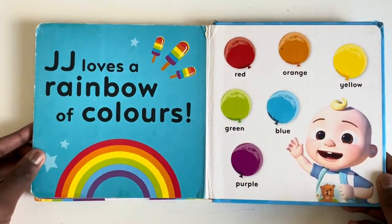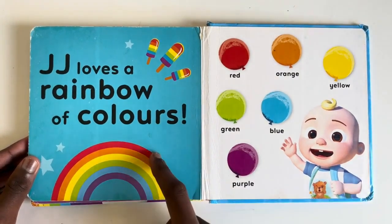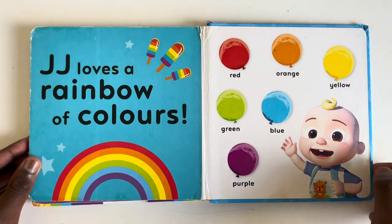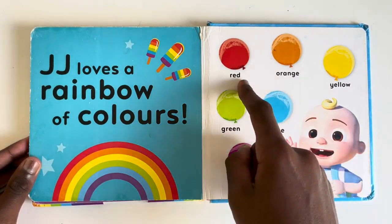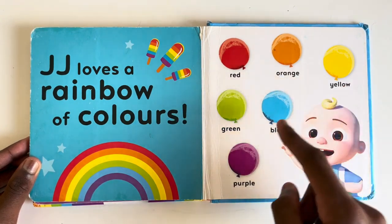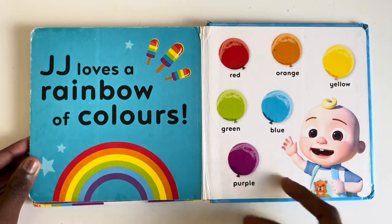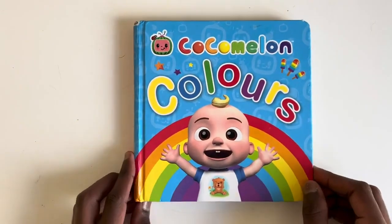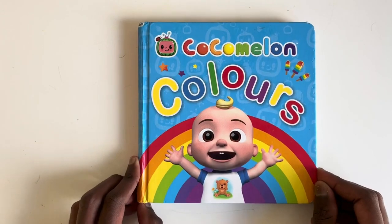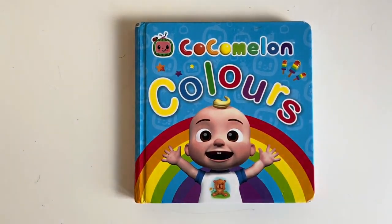JJ loves a rainbow of colours. Can you see all the colours in the rainbow? Red, orange, yellow, green, blue and purple. I am sure you all loved colour spotting with JJ today. Click the subscribe button so you won't miss a single one of our adventures. And for now, goodbye. See you next time.